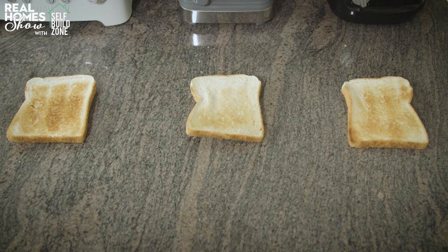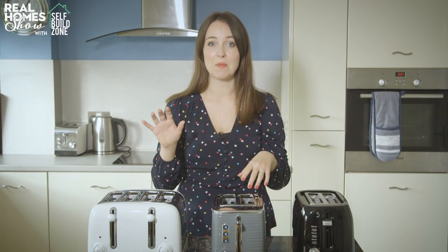So that's how they get on with standard toast. Now let's see how they get on with bagels and crumpets. This is where the Dualit comes into its own — it has a bagel function that toasts on one side and warms on the other for a perfect bagel. On the others, we'll put in half a bagel and half a crumpet and see how they get on, all set on medium.